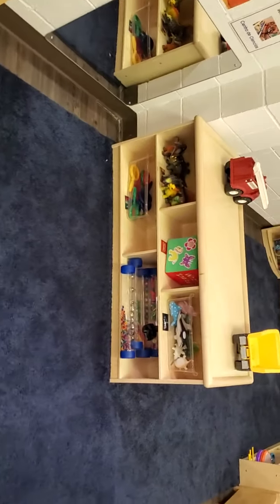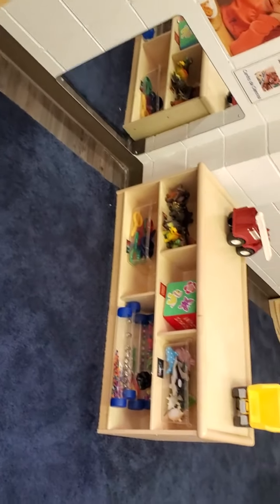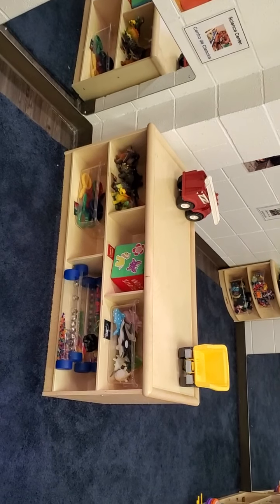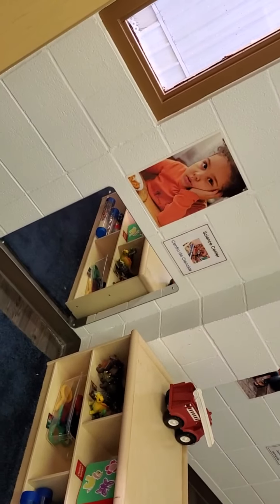Here we have our science center. This is where they get to explore and try out science experiments and other things. They'll also get to do them at the table with me.